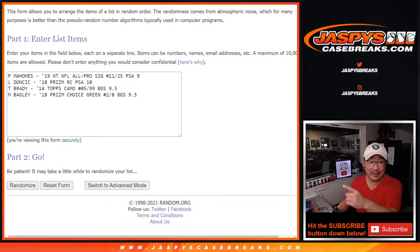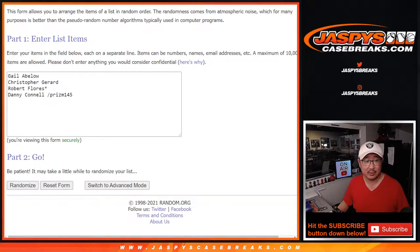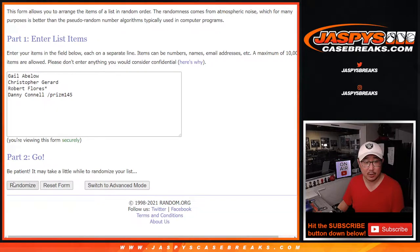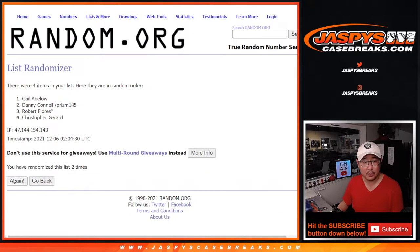Welcome back. I've got all the hits typed in: the Patrick Mahomes, the Luka Doncic, the Tom Brady, and the Marvin Bagley. A lot of nice stuff here. Big thanks to this group for getting in on it. Let's roll it — randomize it, one to five, six times for names and hits.